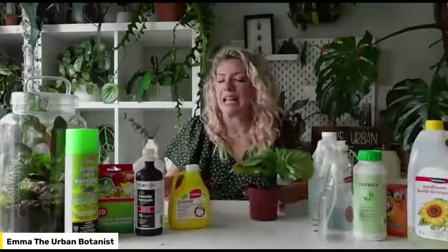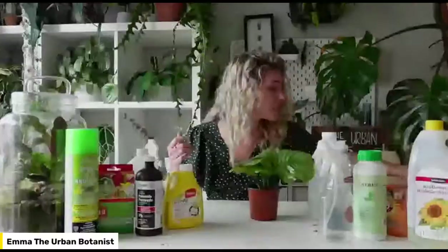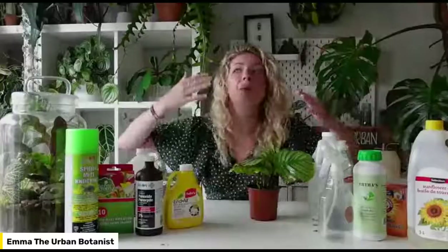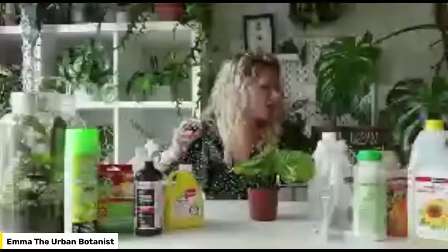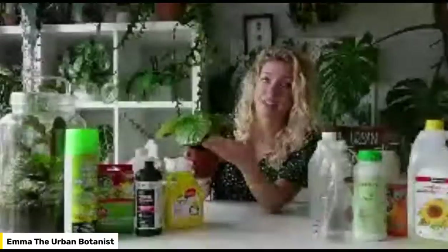Now we're going to get into actually identifying these insects — not only by visual inspection and seeing the pest itself, but also by how your plants might be looking if there is an infestation. Sometimes they're not even insects — sometimes they're arachnids, like spider mites.